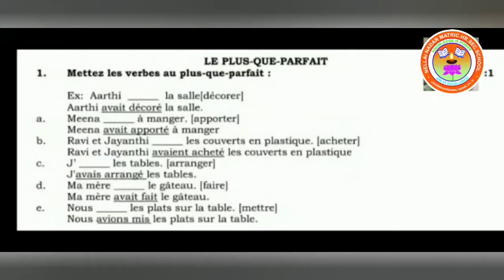First exercise: mettre le verbe au plus-co-perfect. Example — Aarti dash la salle, décorer is given. So: Aarti avait décoré la salle — Aarti had decorated the living room. Then, Mina dash à manger, apporter is given: Mina avait apporté à manger — Mina had brought food to eat.